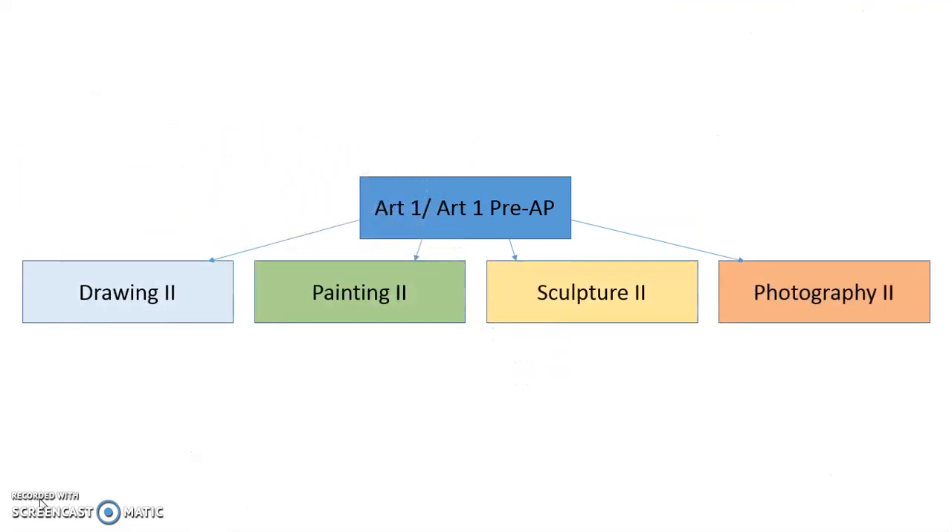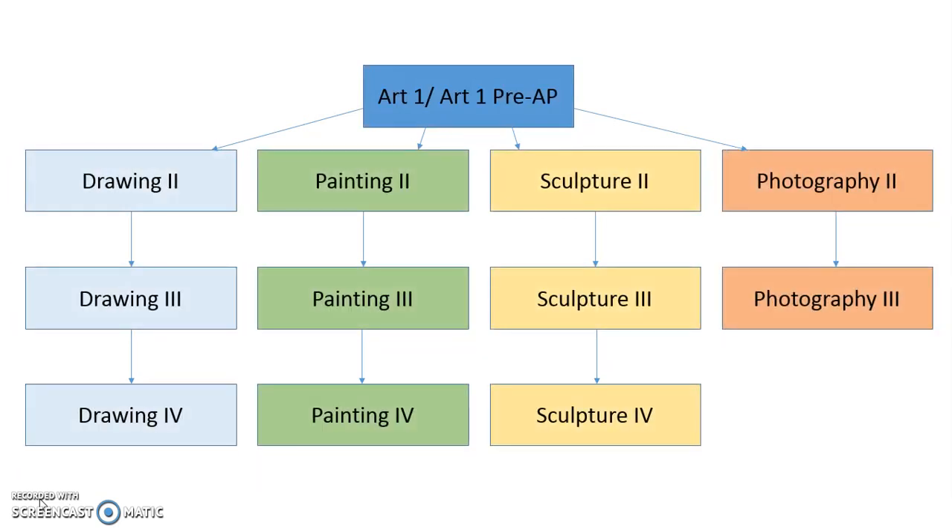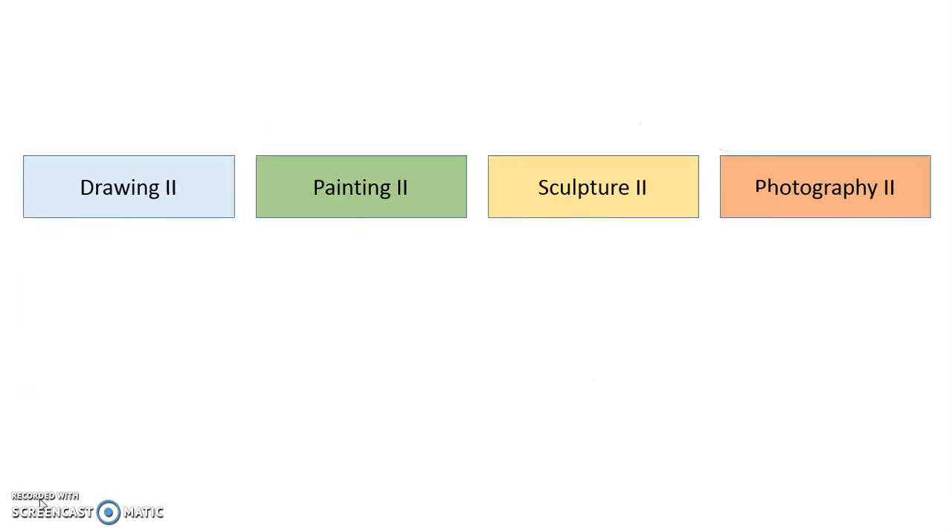After Art 1, you should move into a level 2 class. We offer drawing, painting, sculpture, and photography classes at this level. If you were to start in Art 1 as a freshman, your goal should be to continue in one of those areas over the next three years.